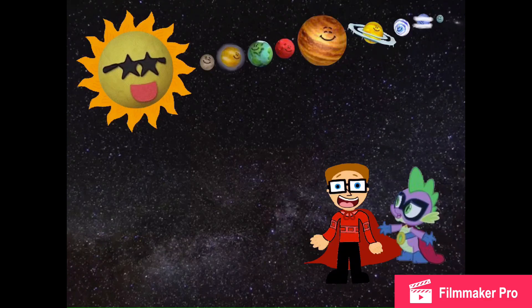Well, we wanted to name the planets, and now we name them all.